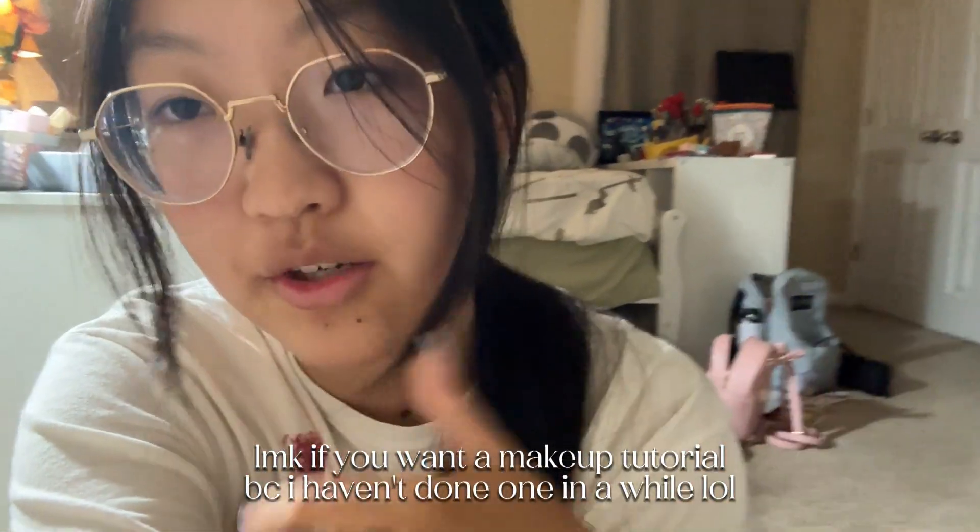Also, because I wear glasses and my prescription is so bad, I won't be able to be talking during my makeup. I'll probably do voiceover. So yeah, let's just get right into it.